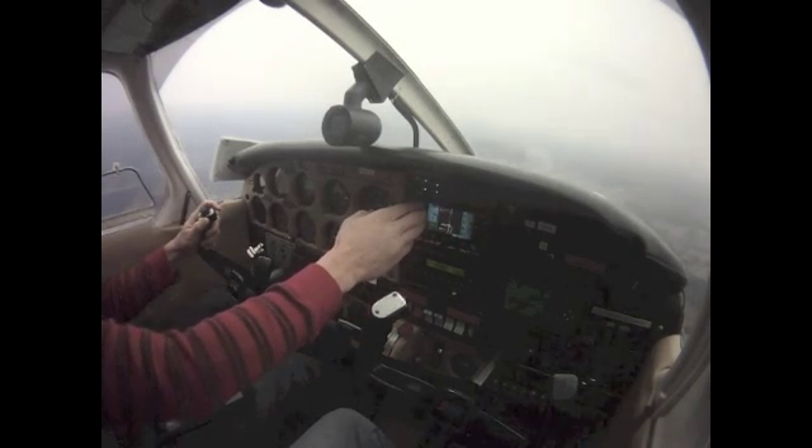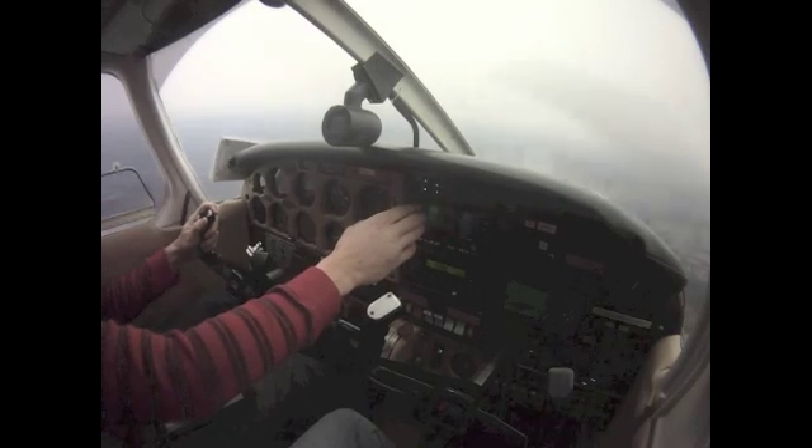What do I say? 421, change to advisory, we'll call you on the miss.